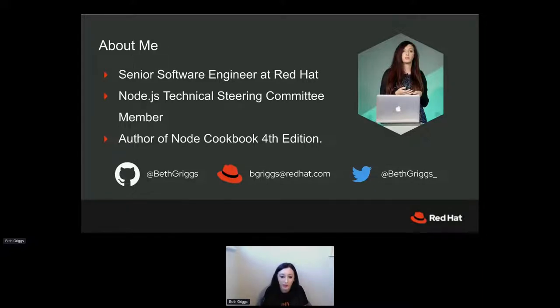I'm a senior software engineer at Red Hat and I work in their Node.js runtime team. I've been at Red Hat just over a year now, but before that I was doing a very similar role at IBM. I'm a member of the Node.js Technical Steering Committee, so quite heavily involved with the upstream community. I also spent some of lockdown writing a new edition of the Node Cookbook, and my job role is a big mix between open source engineering and advocacy.